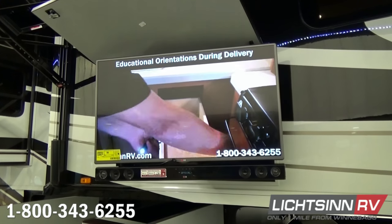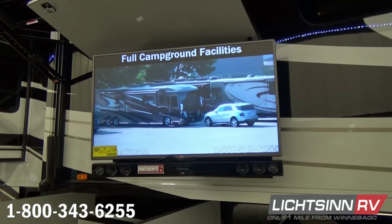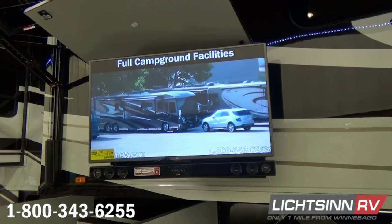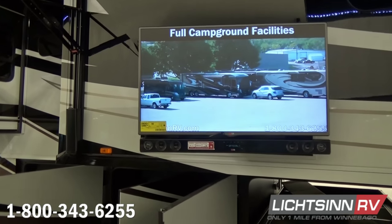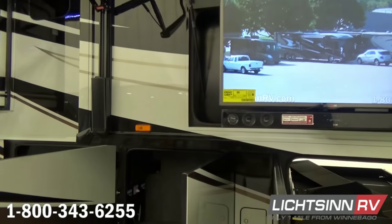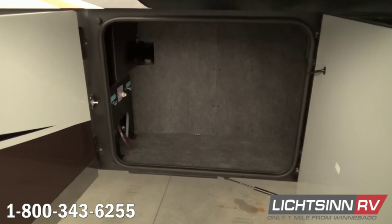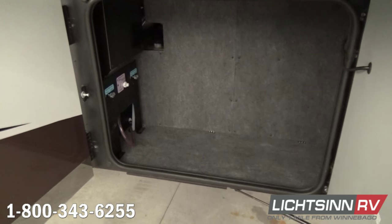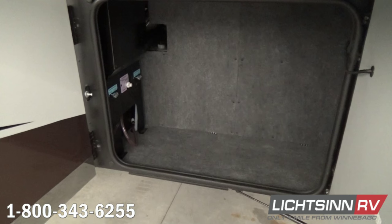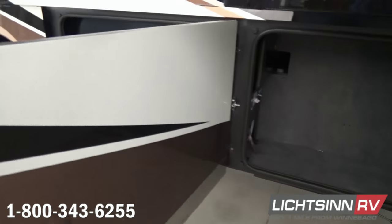Six 12-volt deep cycle absorbed glass mat sealed batteries are maintenance-free and help manage the center of gravity. The exterior entertainment system features a 42-inch high-definition television with a home theater soundbar system, AC duplex receptacle, and wireless subwoofer. That ties in with the HDMI matrix selection system so you can pipe your Blu-ray system or a satellite signal to any of the televisions throughout the coach.